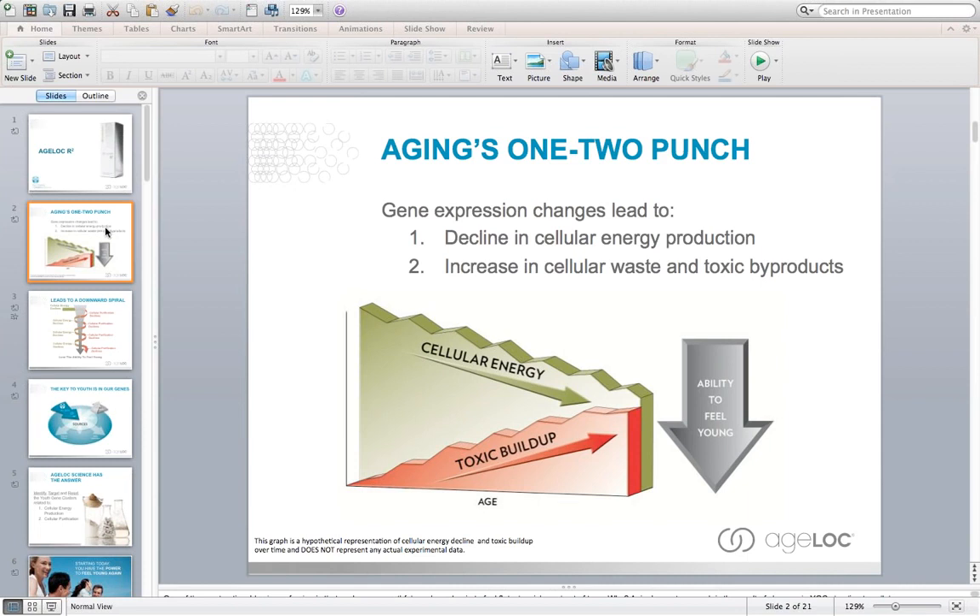Another major reason why we age is we get a toxic buildup within the cells. Our cells have a natural process of how they purify, detoxify, and repair themselves. As you get older, the cells are no longer able to detoxify as well as they did when you were young. When you were young, you had lots of energy, could stay up late, pull all-nighters, and recover pretty well the next day. But as you get older, it becomes more and more difficult — because we see a decline in cellular energy and an increase in toxic buildup within the cells.